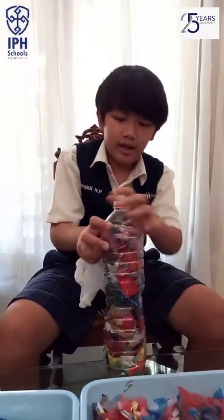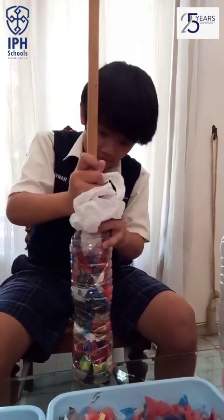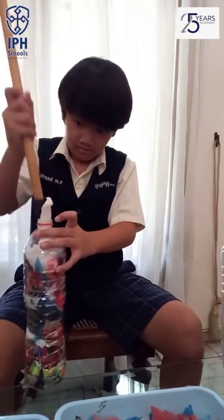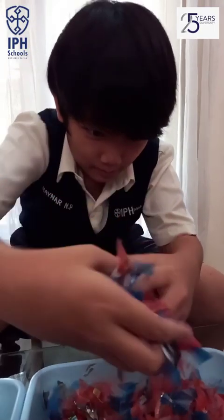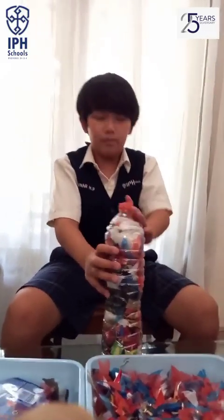Cut it little by little. Then, if you feel the plastic is thin enough, you can put it directly inside the bottle. You can push it down with a stick, wood, or anything from inside your house. Keep adding little amounts of plastic waste, then close it. Keep doing it until you get 17 eco-bricks.